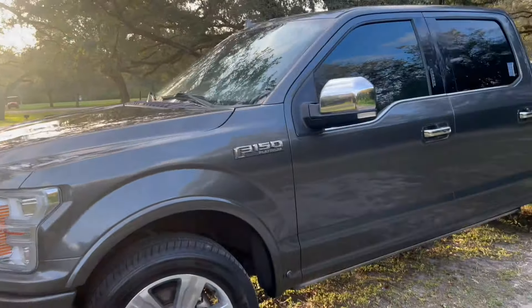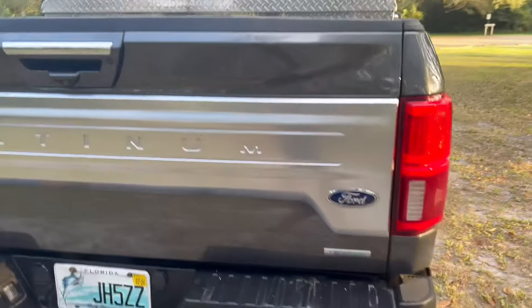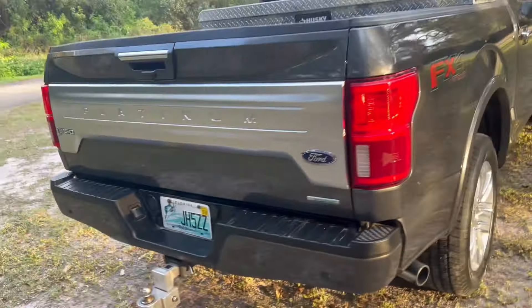It has a toolbox and the 55-gallon box in the trunk area. It's an FX4 package which has a rear diff lock and a few other features. So yeah, this is a 2019 Platinum 3.5 EcoBoost — it has the moonroof too. Pretty simple overall but obviously well modded out.